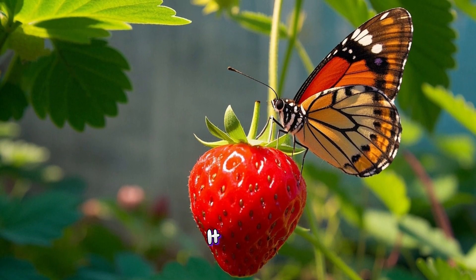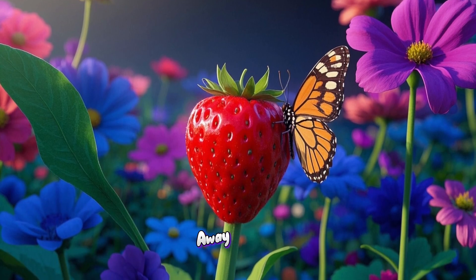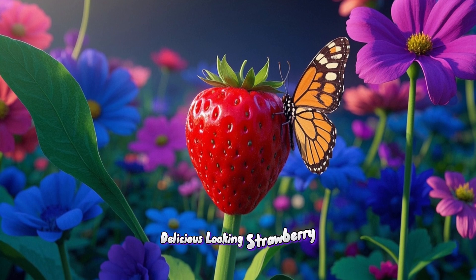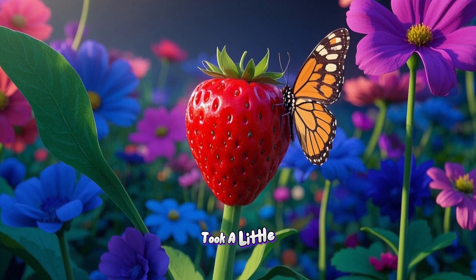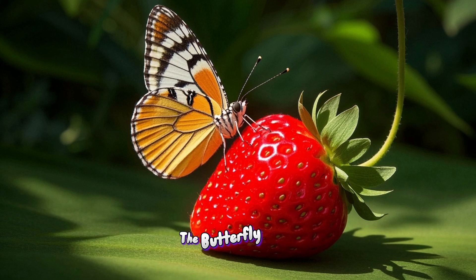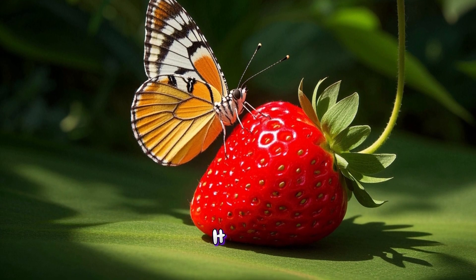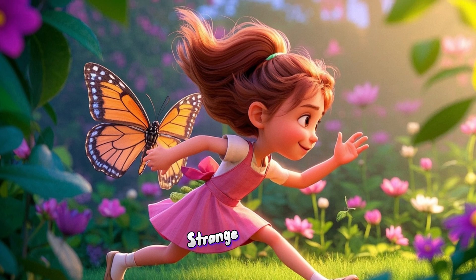After a while, it was time to move on. The butterfly flew away and soon it found another delicious looking strawberry. It landed on the strawberry and took a little sip — this one tasted even better than the last one. The butterfly sipped and sipped until it couldn't drink anymore. It was so full and happy.